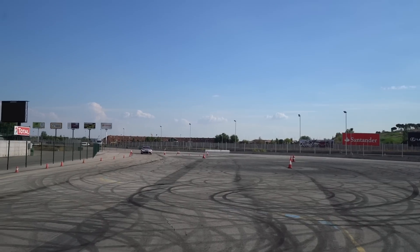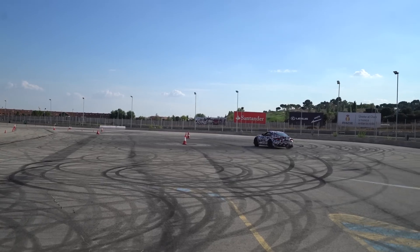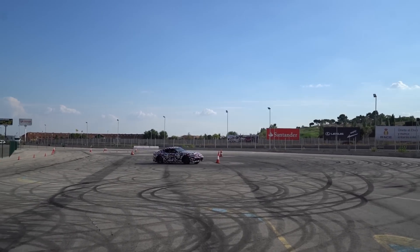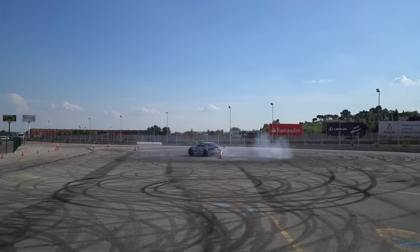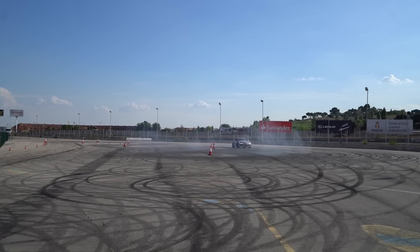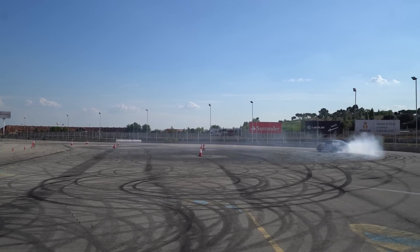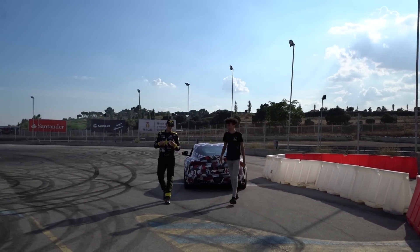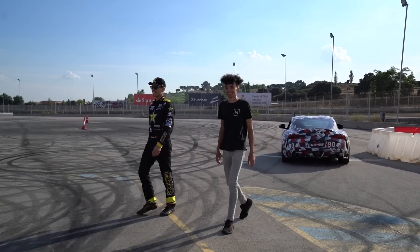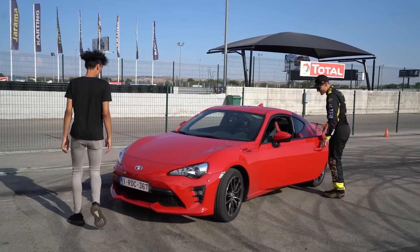I think Theo's doing really well now — and now he's stopped. What does that mean? What's going to happen? Whoa. That's pretty cool, that looks awesome, that is pretty cool. He's got a big smile on his face. It looks like a happy map. Big smile on your face there. And now the GT86 — enjoy, bye!